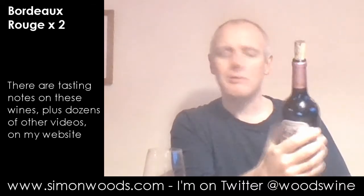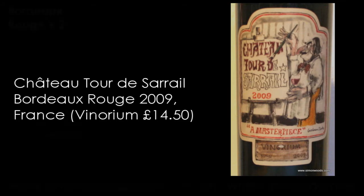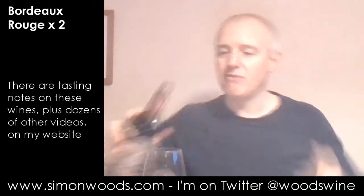Which one can I do first, older or younger? I usually do younger first, so maybe I'll swap it around this time and do the older. So the first one is 2009 Chateau Tour de Sommet. That's all it says — Vin de Bordeaux, a masterpiece on the front, and it's got a rather ornate label, as you'll have seen from the screen. Let's see whether it's an ornate wine.